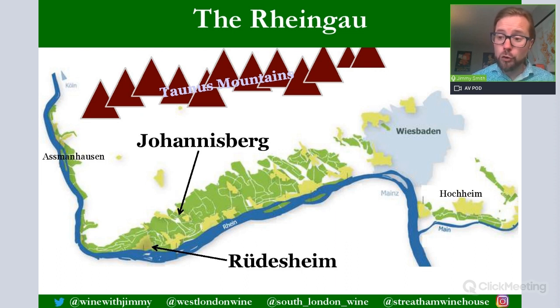Because of this, the Rheingau gains better ripeness than Mosel Rieslings for the most part — you can expect on average around one to one-and-a-half percent more alcohol, or that can manifest as sweetness. It is quite famous for Spätlese, whereas the Mosel is famous for Kabinett. The vineyards are located on the north bank facing south, protected by the Taunus mountains, giving the region a longer, protracted season and better ripeness conditions.